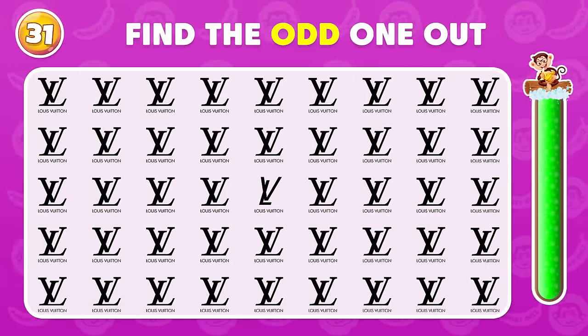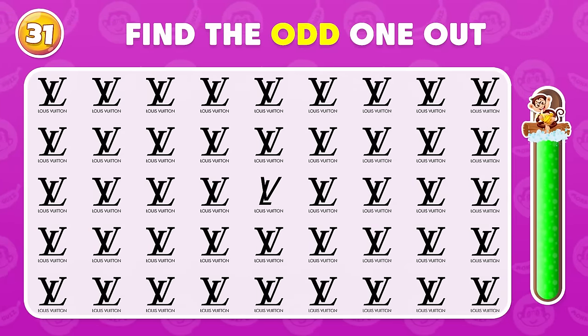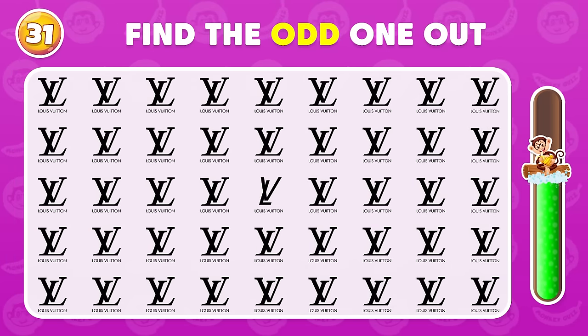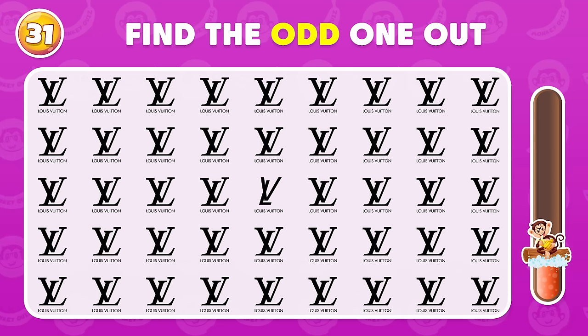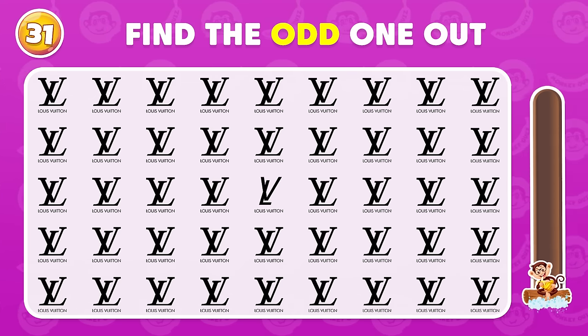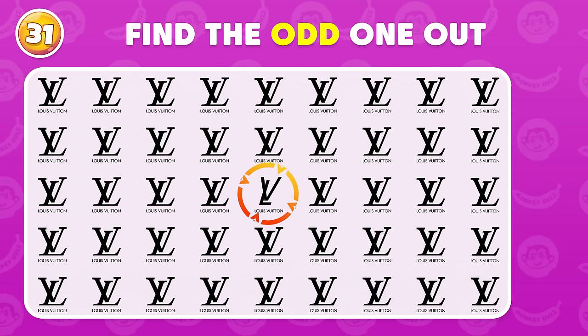Where is the odd LV logo? It's right here!